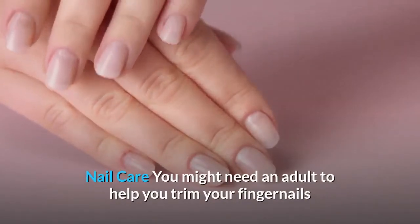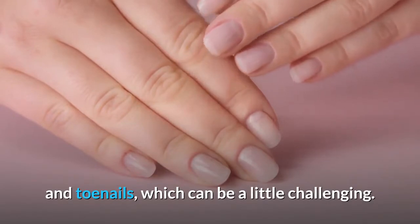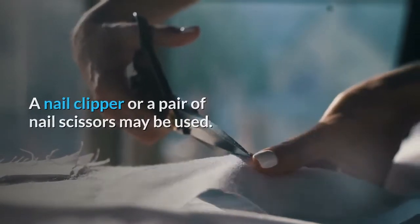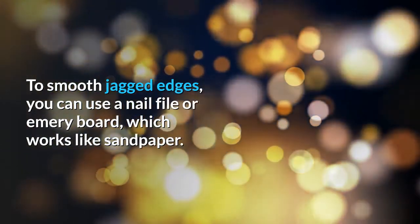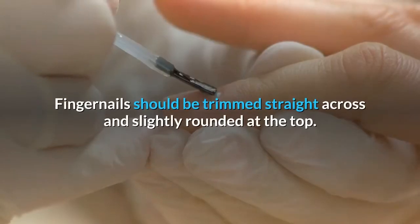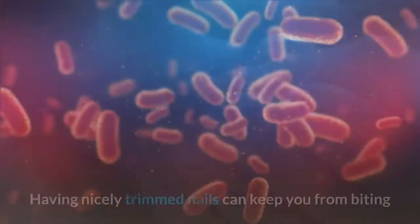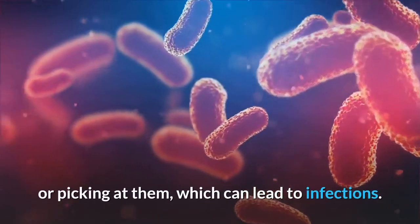Nail care — you might need an adult to help you trim your fingernails and toenails, which can be a little challenging. A nail clipper or a pair of nail scissors may be used. To smooth jagged edges, you can use a nail file or emery board, which works like sandpaper. Fingernails should be trimmed straight across and slightly rounded at the top. Having nicely trimmed nails can keep you from biting or picking at them, which can lead to infections.